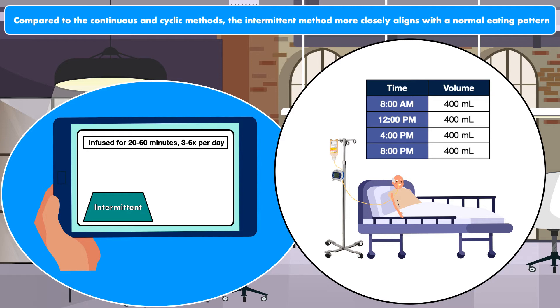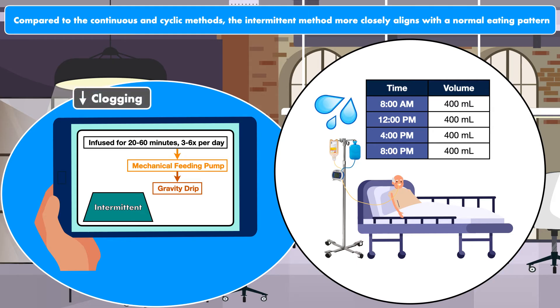This can be achieved with a mechanical feeding pump or a gravity drip. Water flushes are given before and after each feeding session to keep the patient hydrated while also reducing the risk of clogging the tube and promoting bacterial growth from formula residue that builds up in it.